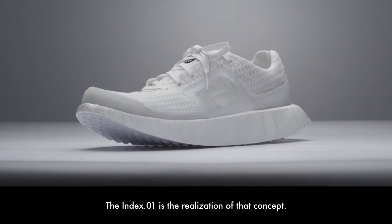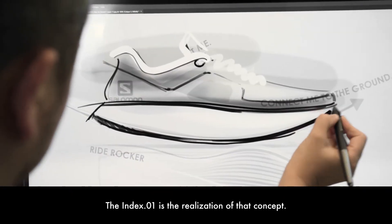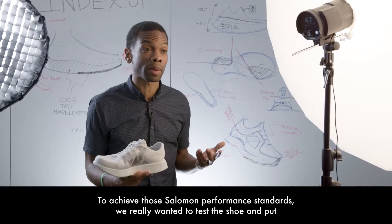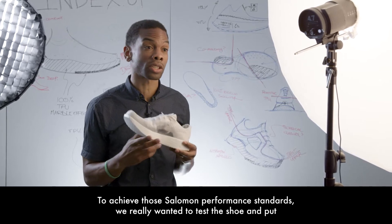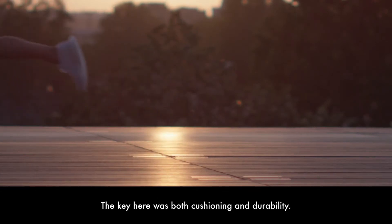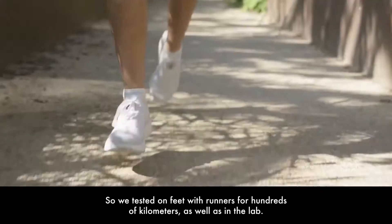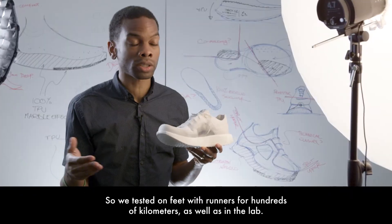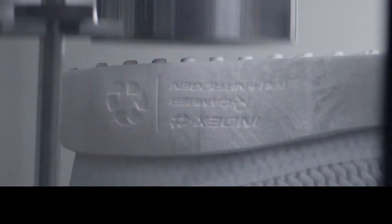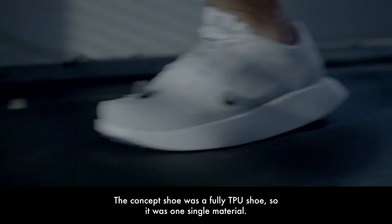The Index 01 is the realization of that concept. To achieve Salomon performance standards, we really wanted to test the shoe and put it through the rigorous tests we usually do with any of our running products. The key areas were cushioning and durability. We tested the shoe both on feet with runners for hundreds of kilometers, as well as in the lab.